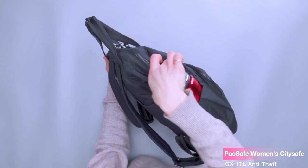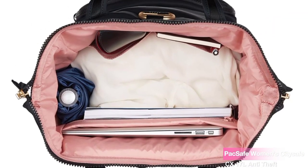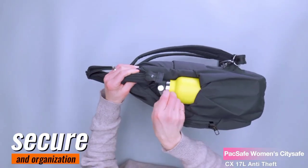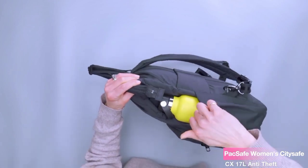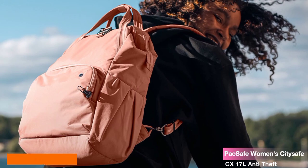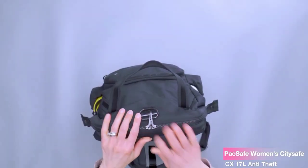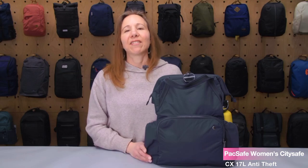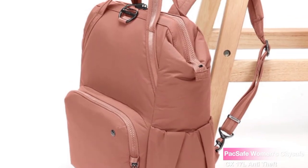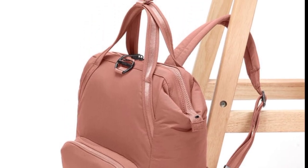In conclusion, the PacSafe Women's CitySafe CX 17L Anti-Theft Backpack is an excellent choice for travelers, commuters, and anyone who values security and organization. With its anti-theft design, versatile locking options, ample pockets, and compact yet spacious design, this backpack ticks all the right boxes. So if you want to keep your belongings safe and travel in style, I highly recommend checking out the PacSafe Women's CitySafe CX Backpack.